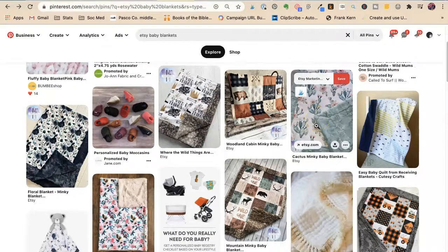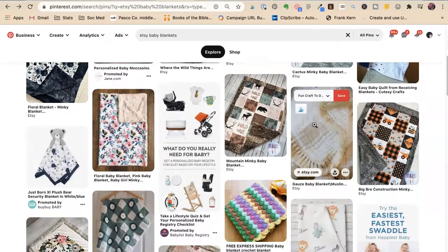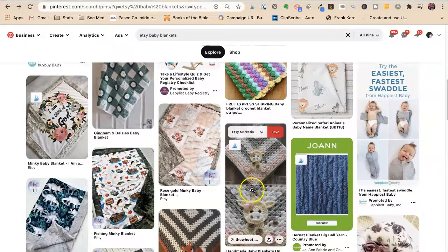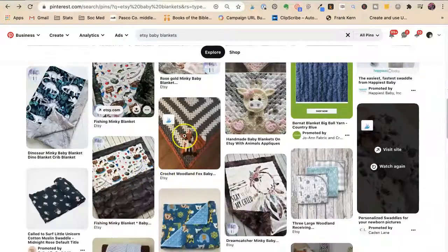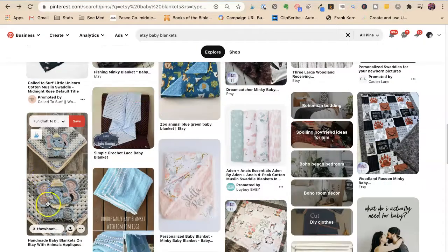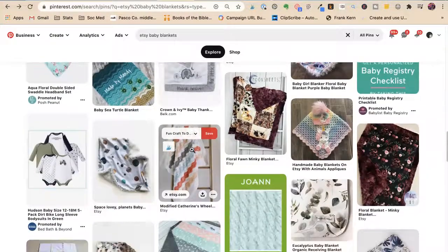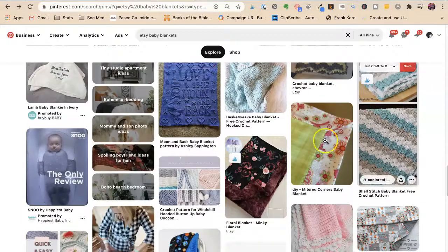These Etsy baby blanket pins are all lifestyle shots — they're all kind of on something, in a scene. There's a cute one on a hanger, and a baby swaddle. You have the back and the close-up, which is nice. And you need light, bright pictures — people love light, bright pictures. It looks like on Pinterest, Etsy does the best with just a plain, clean lifestyle picture.